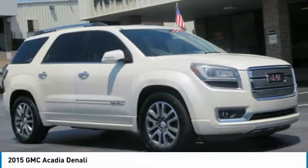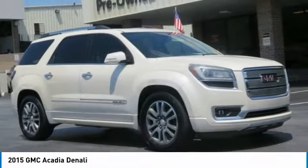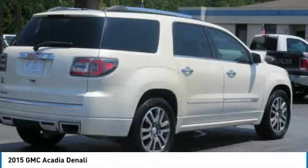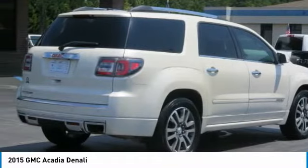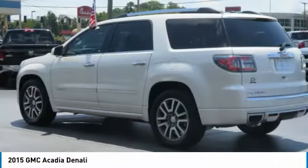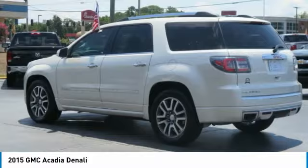Today with the 2015 Acadia. The GMC Acadia has great capability coupled with exceptional safety, offering better fuel economy, advanced technology, and thoughtful ergonomics. The Acadia is a premium utility that rejects compromise.